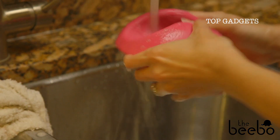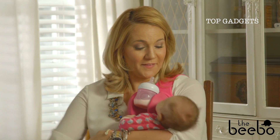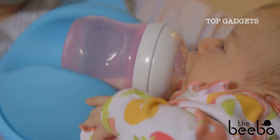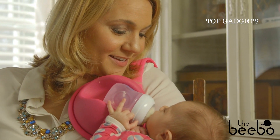The soft foam bottle holder rotates 360 degrees and holds almost any bottle. The Bebo is pediatrician approved and is perfect for parents who bottle feed with pumped breast milk or formula. Nursing moms have a free hand — bottle feeding parents should too.